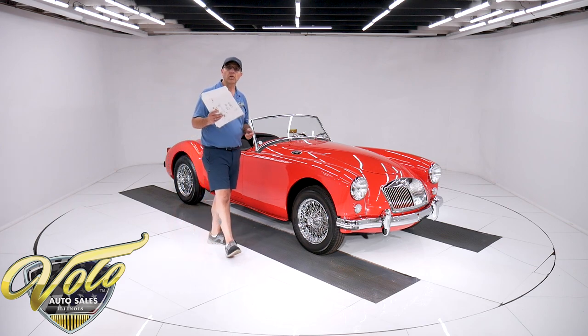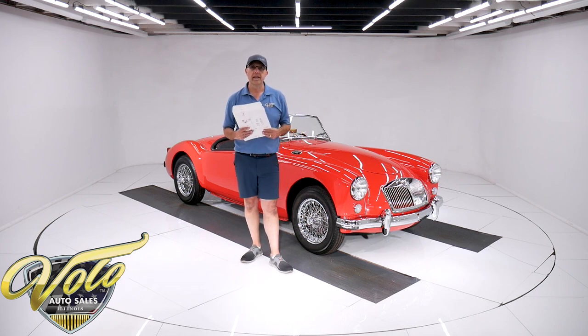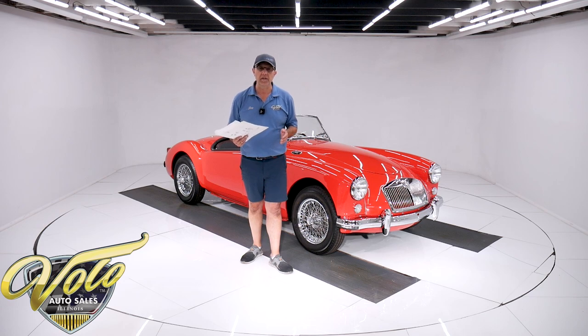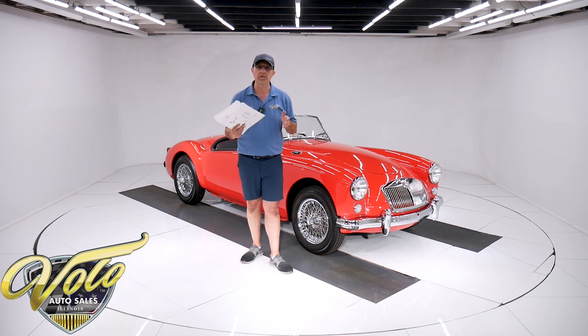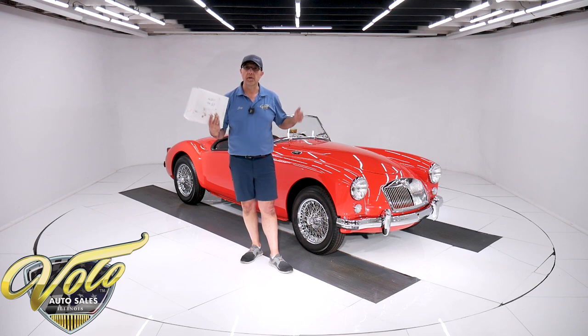This is from the Claude O estate. We bought 25 of his cars recently. He had a full-time mechanic maintaining his collection. His wife told me that he wanted to be able to drive any car at any time, so the cars we've been getting from him have been fantastic — not just neglected cars. They start right up, run beautifully, just like this one does.